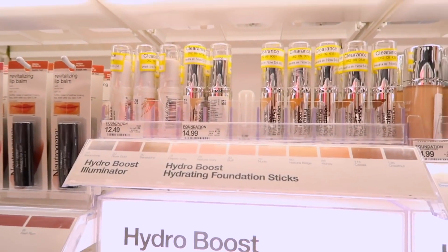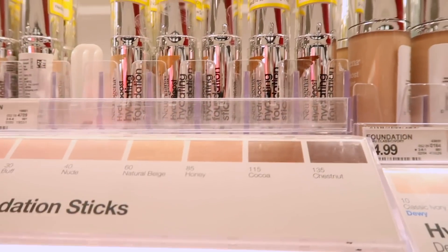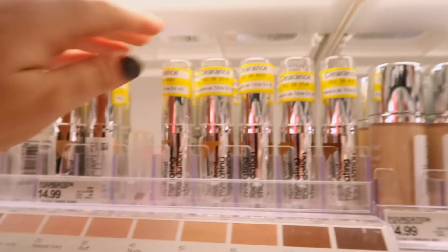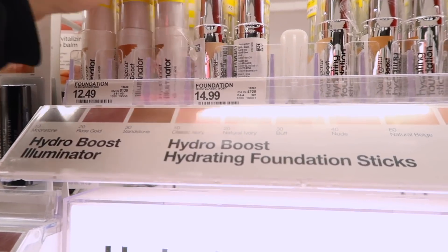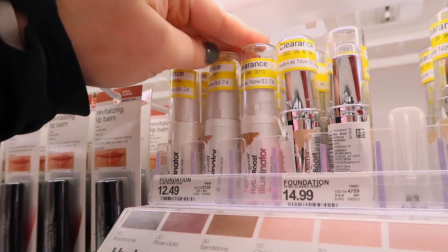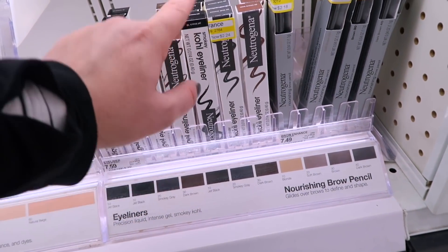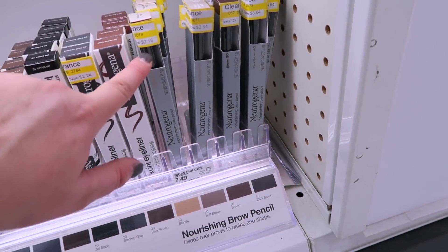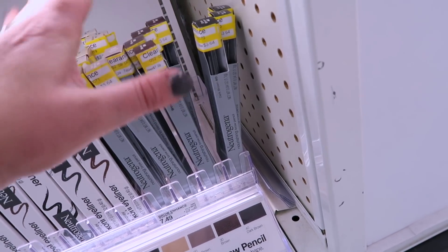Moving to Neutrogena, they're clearancing all of the Hydro Boost Hydrogen Foundation Sticks and luminizers. I've tried these before and they're okay — about $4.48. I did kind of like the stick; it was very luminous on my skin, so if you have dry skin you might like it. The Hydro Boost Illuminators are on clearance — Moonstone is $6.24 and the deeper shades are $3.74. They're also getting rid of most of their eyeliners; the smoky gray is $2.18. All of their Nourishing Brow Pencils are on clearance: blonde is $2.18, soft brown is $3.00, brown is $3.64, and dark brown as well.